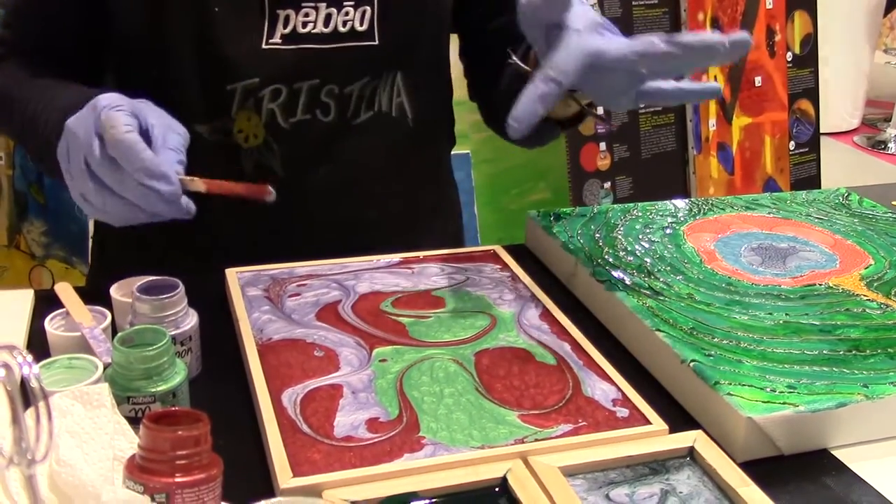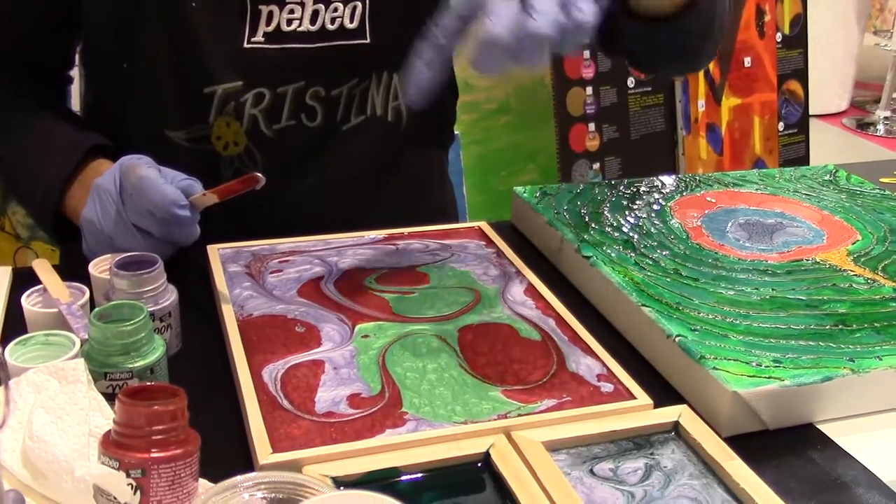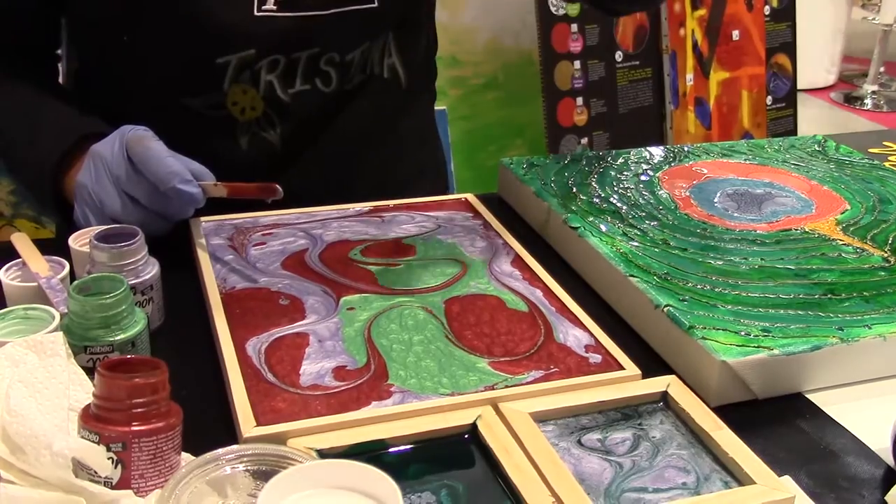Now if you watch this for a few minutes, you'll start to see the effect of the moon paint. Create a beautiful painting, and it was that simple.